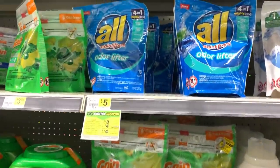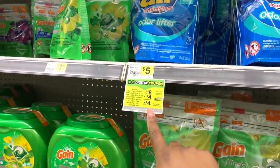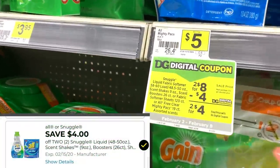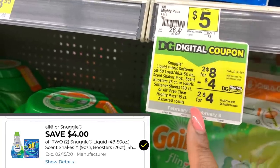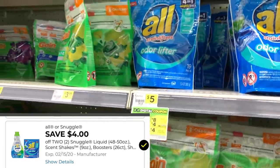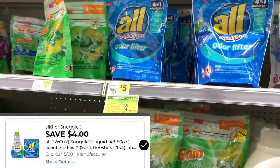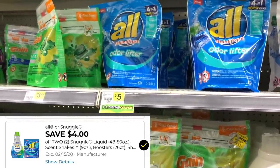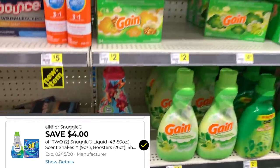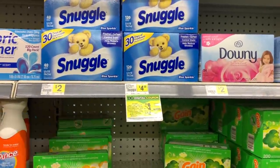Since so many items are out of stock, we have a little bit of extra money to play with in our $5 challenge. So I'm going to buy some All and some Snuggle. The All and the Snuggle are on sale two for $8, and then we have a $4 off digital coupon, making them two for $4. I'm going to grab one of these All packs — these include 19 laundry packs — and then we're also going to grab some Snuggle. You can also get the 120 count dryer sheets as well, so just grab what you prefer.